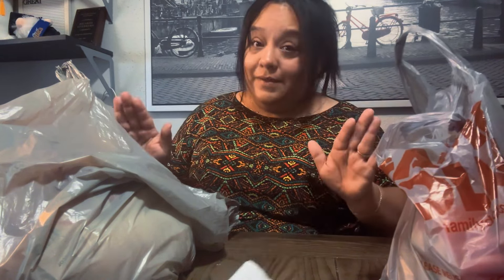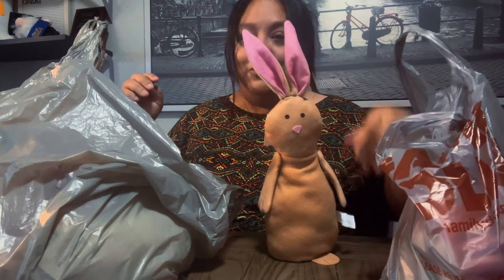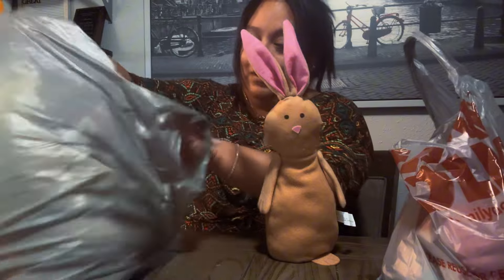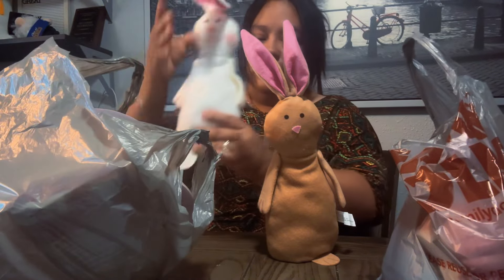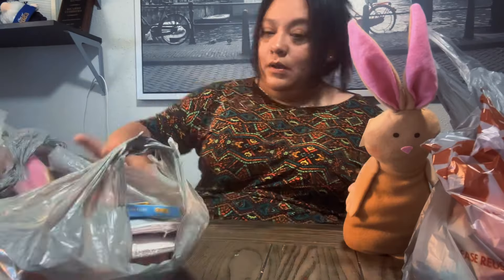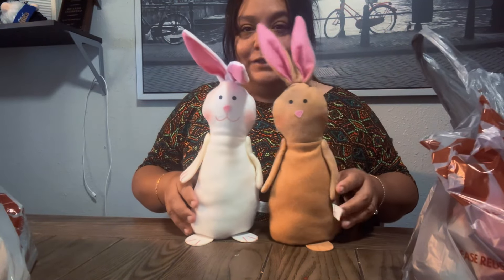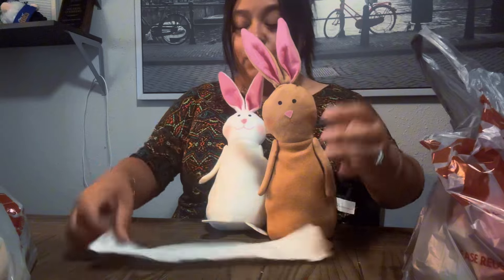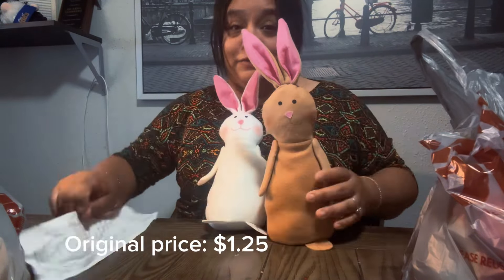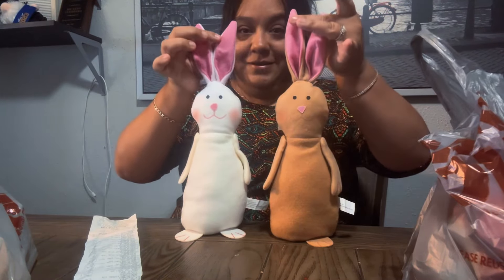So I got two of these bunnies - look how cute! I thought they were so freaking adorable, so I got two of them for my daughter for next year. I'm thinking about putting them in their room or something. These two bunnies were originally $1.25 each and I paid 62 cents for both of them.